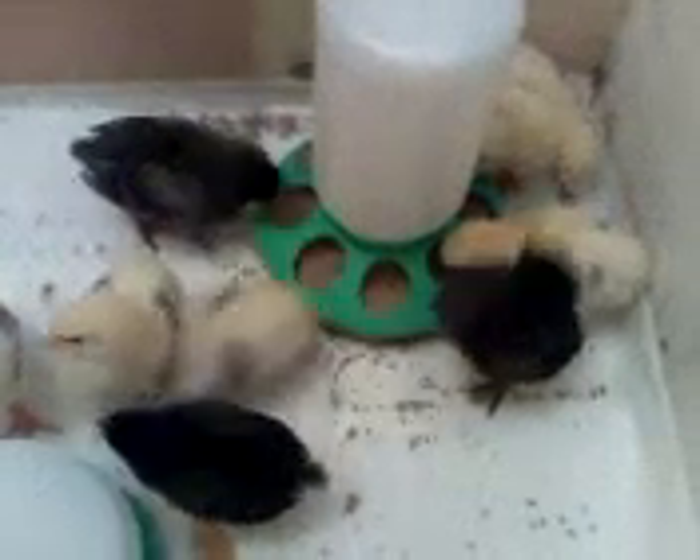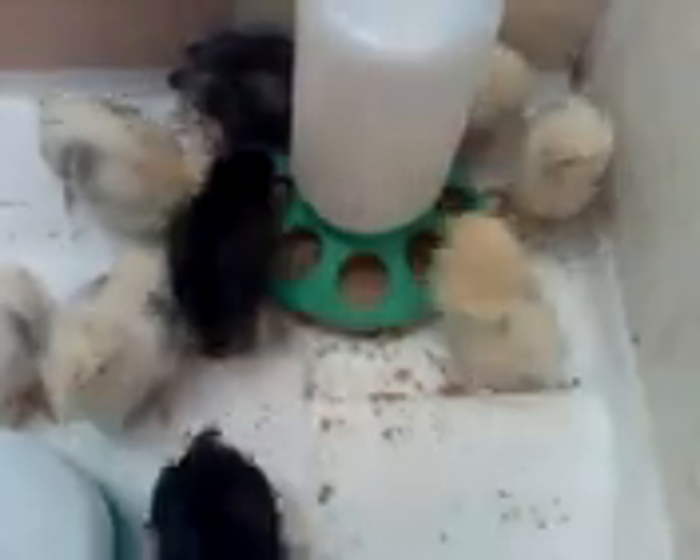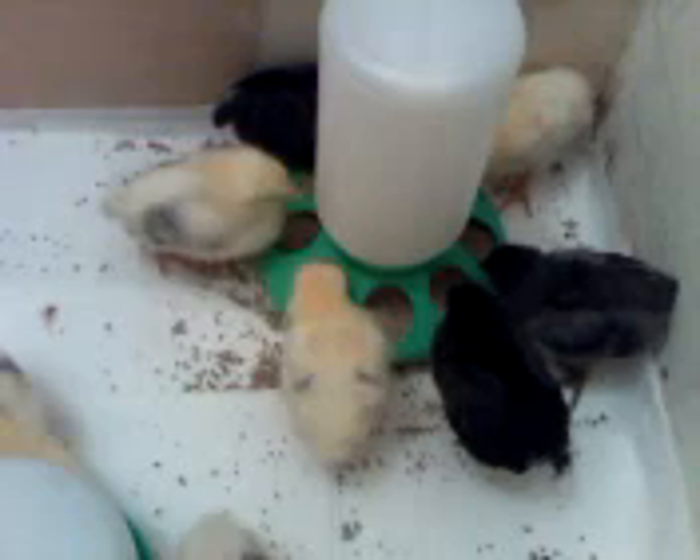Hi everyone, it's just a quick update from Little Patch of Heaven headquarters with our hatchlings. They're just over a week old now, and as you can see, nice and feisty.